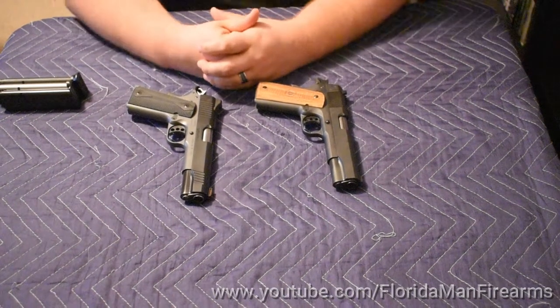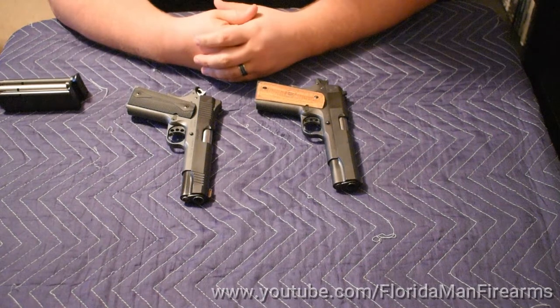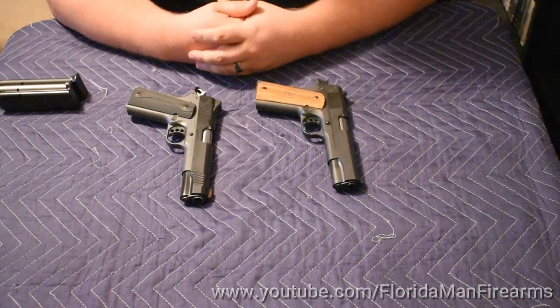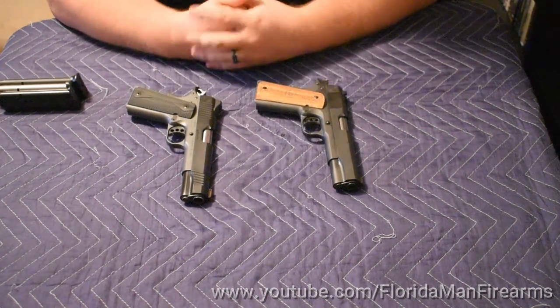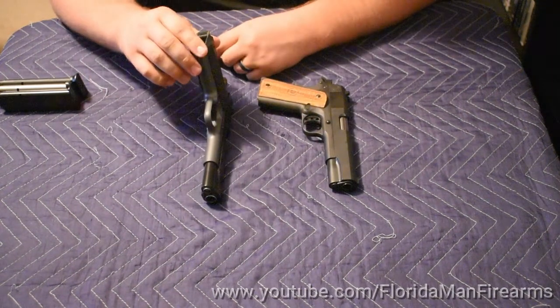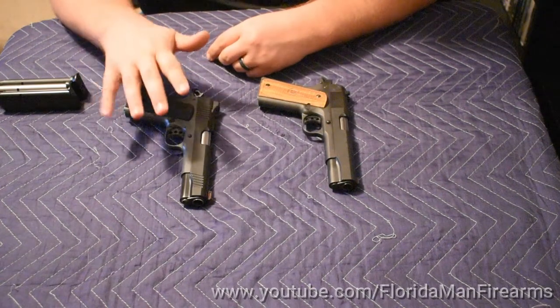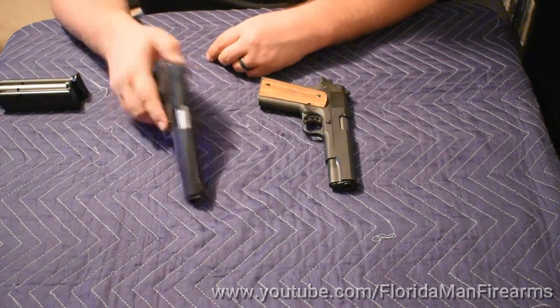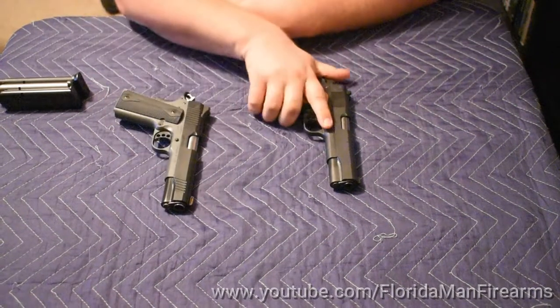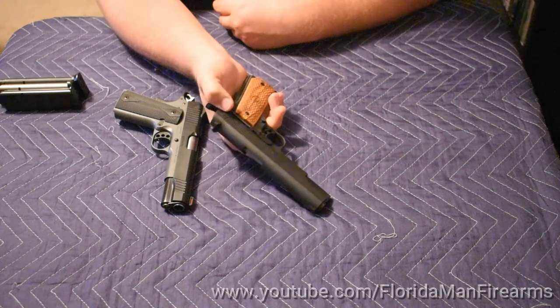Hello everybody. Welcome back to Florida Man Firearms. Today we wanted to do a really cool video on the 1911 pistol. We have two examples of the 1911 here: an all-steel frame and a more modern production aluminum frame. This is a Kimber Shadow II and this is a Metro Arms out of the Philippines, all-steel frame.